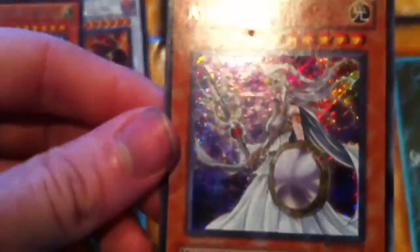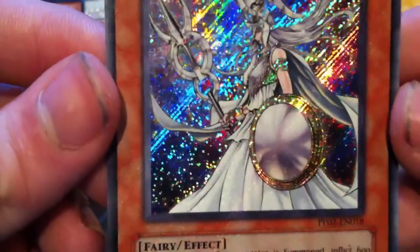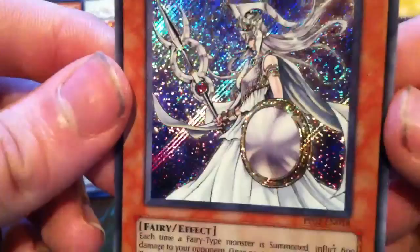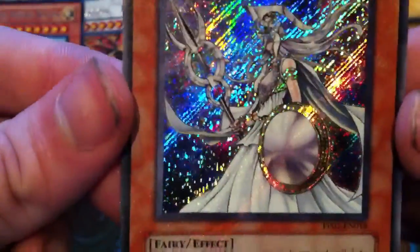The last one is a card I got off my friend a while ago, and I just love it. It's Athena. The artwork on this — I just really, really like it. It's probably one of my favorite artworks, hands down, on a secret rare card.